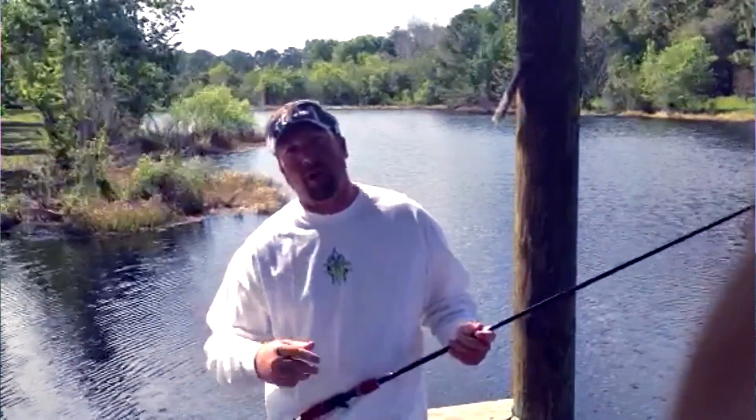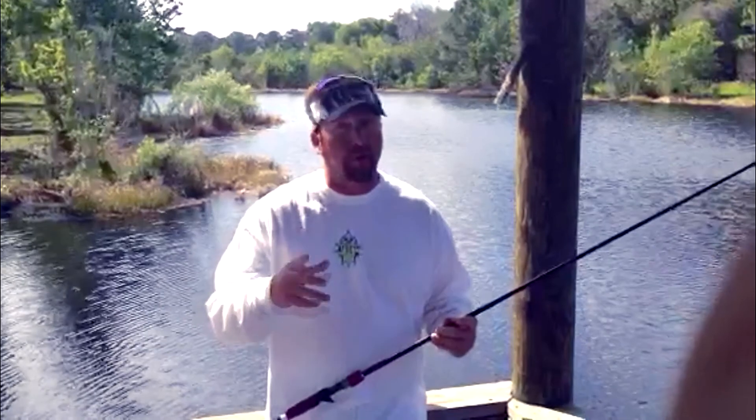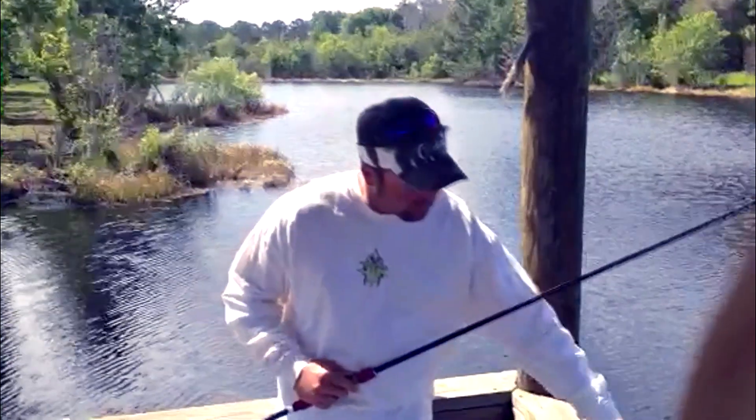Hey guys, JT Kenney here. I'm at home getting rigged up to head out to Sam Rayburn Reservoir, and I wanted to let you know about a couple of things that I think are going to be going on when we get out there.